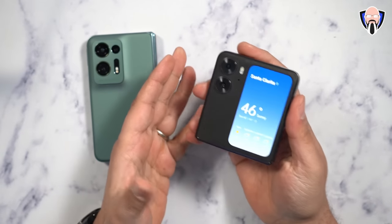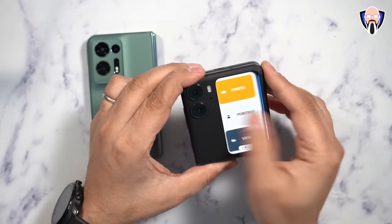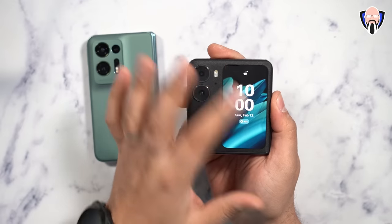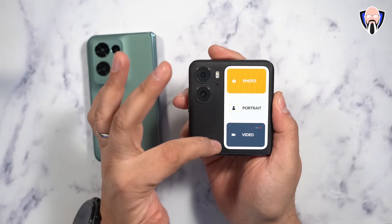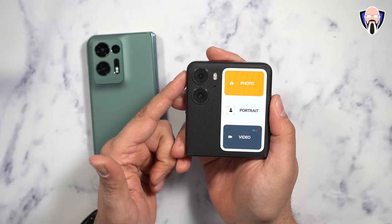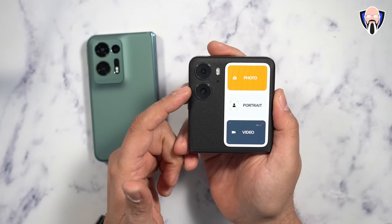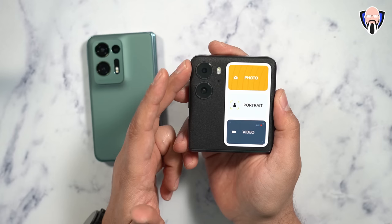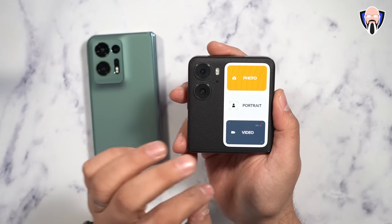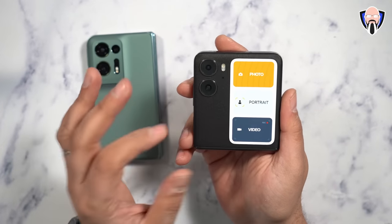Let's talk about the specifications as well as the design. The front-facing display we have here is a 3.26-inch display that gives us the ability to actually see what's going on on the phone. When you unlock it, you have the ability to go into photo, portrait mode, and video, using the best cameras on this device — the primary 50 megapixel IMX 890 main sensor, as well as the 8 megapixel ultra-wide IMX355. The selfie camera inside is a 32 megapixel IMX 709.